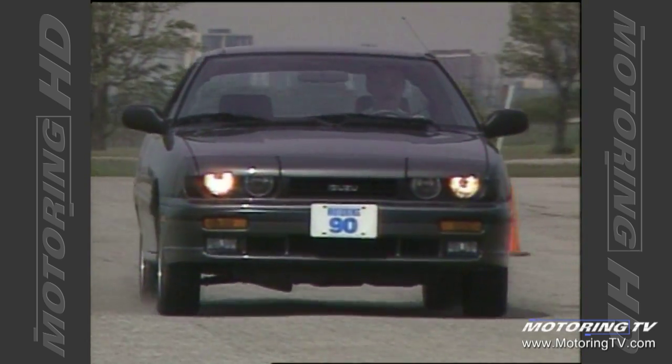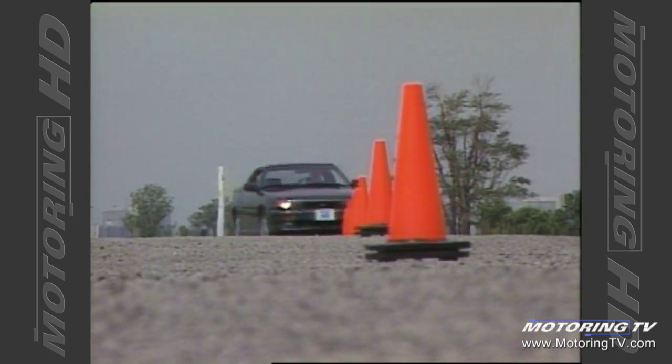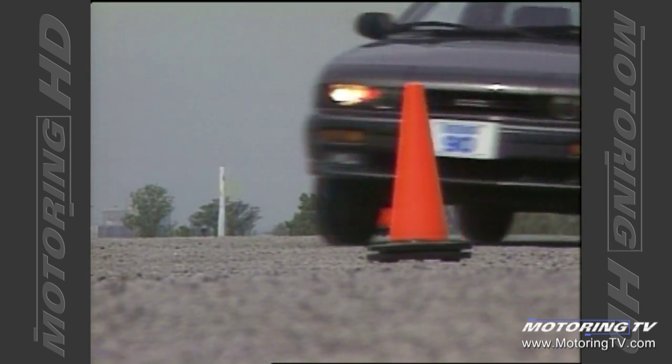In the acceleration test, the best time we managed was just under 10 seconds to the 100k mark. The Lotus-designed suspension system is teamed with a good set of low-profile tires. The result is an extremely agile vehicle with remarkably good handling characteristics.